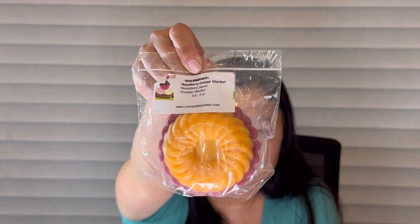Next I got raspberry orange sherbet: raspberry sauce and orange sherbet. I've never really smelled orange sherbet in wax but I really like their raspberry sauce. The orange sherbet kind of smells like an orange dreamsicle and I don't get a whole ton of the raspberry sauce. Orange bakery just doesn't appeal to me as much — I want to like it but it's not my favorite. Still, I'm gonna try it and see.